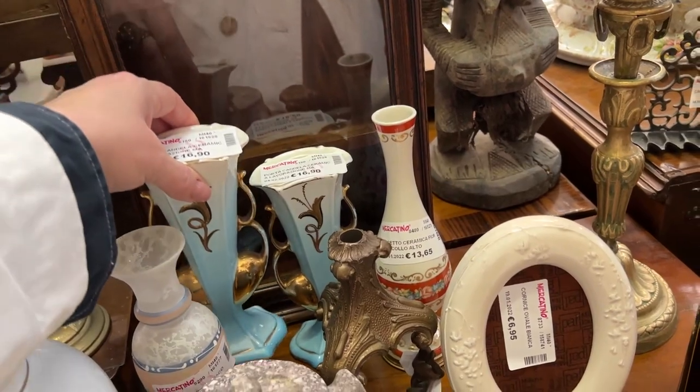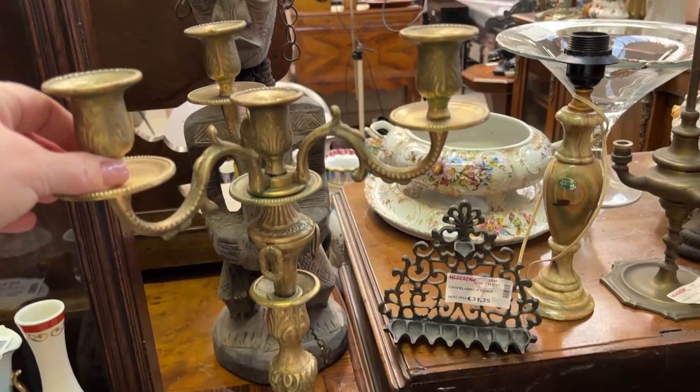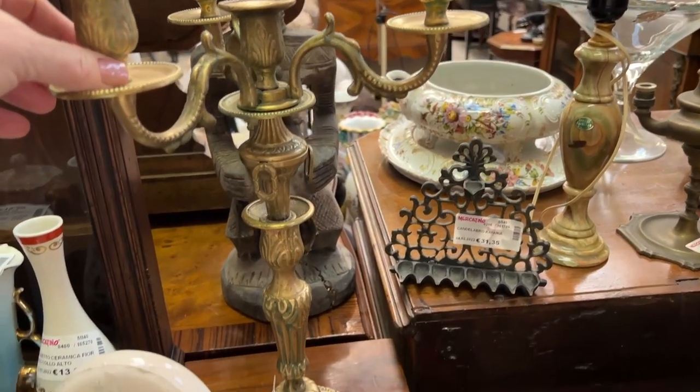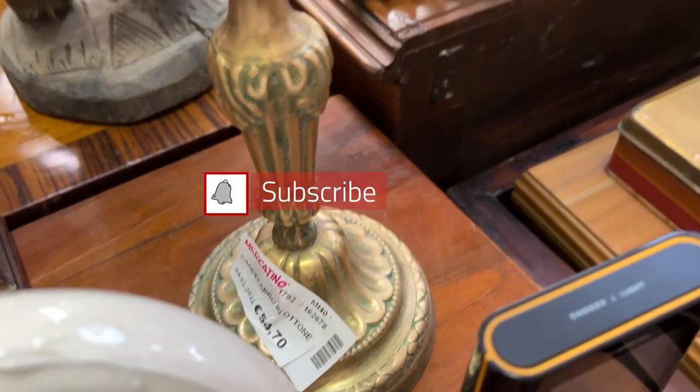These two blue vases are a really nice color — lots of gold on there. 16.90 each one. This was really cool — this candelabra. 4.54.